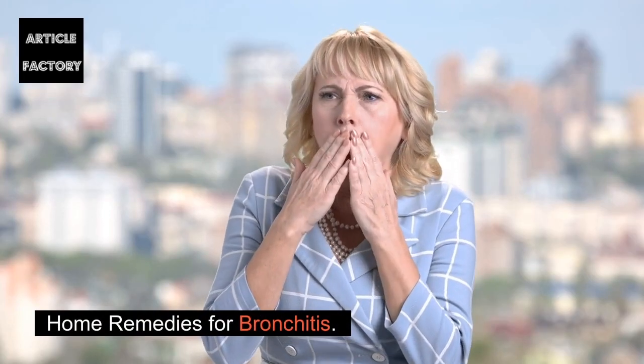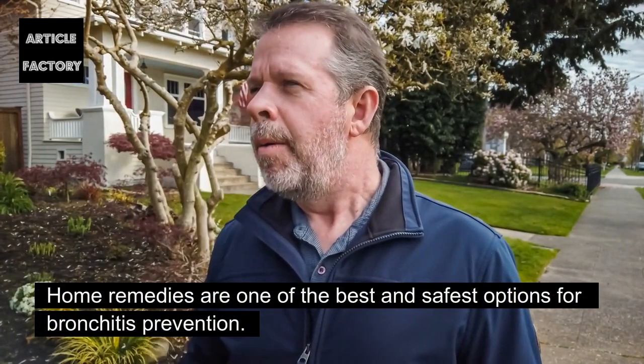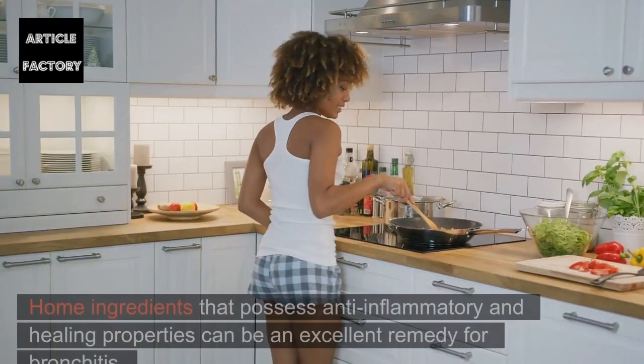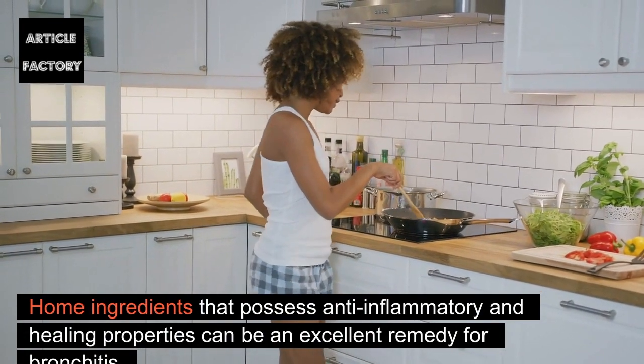Home remedies are one of the best and safest options for bronchitis prevention. Bronchitis is one such disease that has symptoms similar to a cold. Home ingredients that possess anti-inflammatory properties can be an excellent remedy for bronchitis.